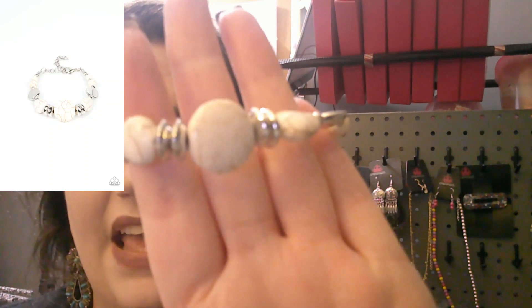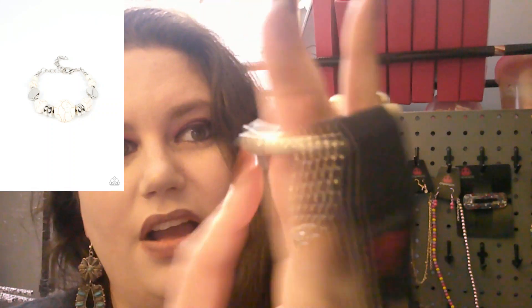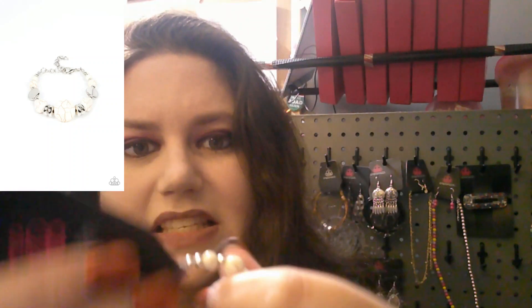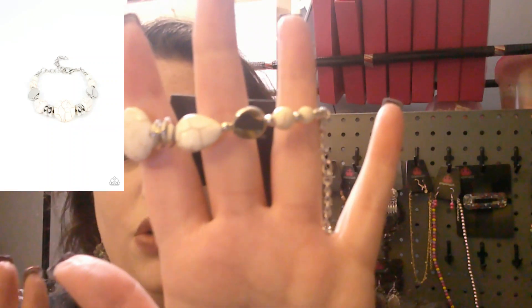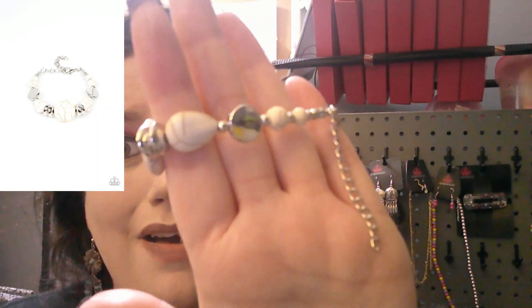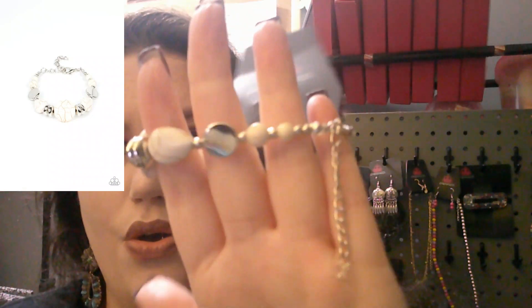Next up is an ivory stone crackle design bracelet. It has oval ivory crackle pieces with little silver accents and a silver disc in the middle. It does have an extender so you can make it as big as you want. This is number 605. Tip and trick: the ones with extenders can also be worn as ankle bracelets — two for one!